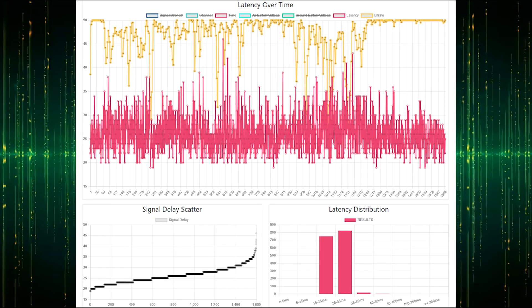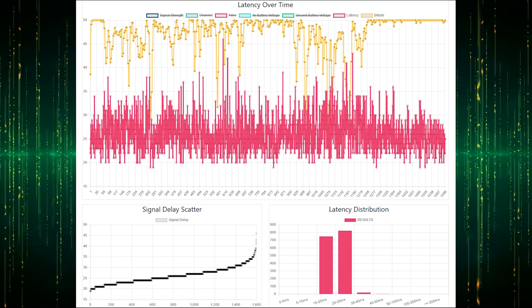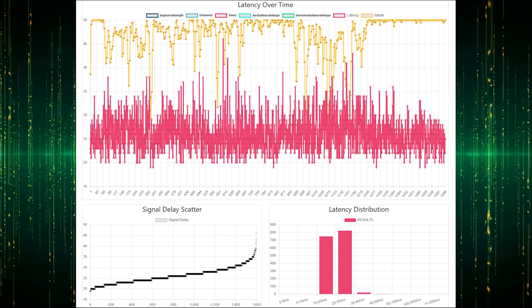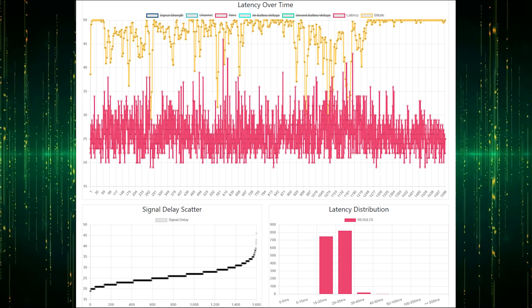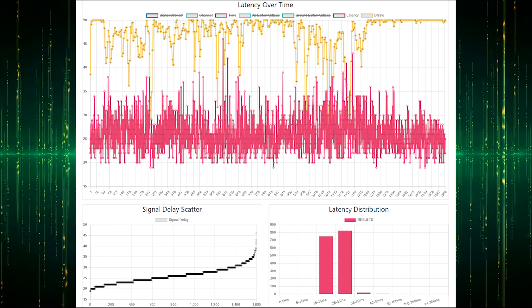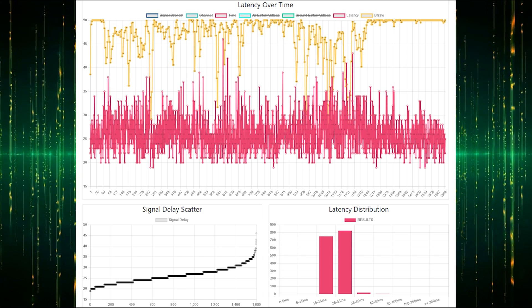Switching to automatic — the average latency jumps between 25 to 35 milliseconds with some spikes above 40 milliseconds. The bitrate is all over the place as well. Since 120 frames per second has a frame-to-frame latency of 8 milliseconds, constantly delaying for multiple frames makes sense with that type of abrupt deviation in latency.